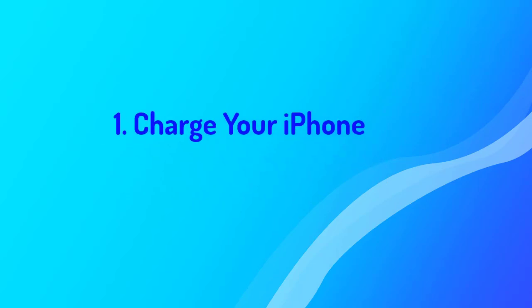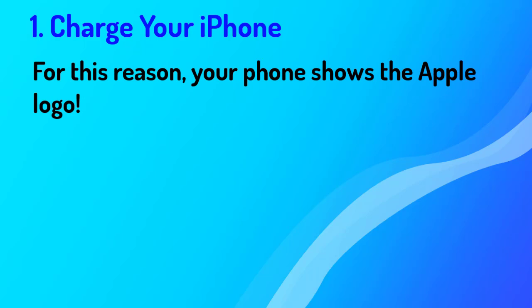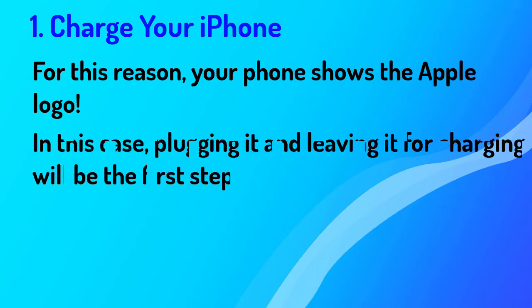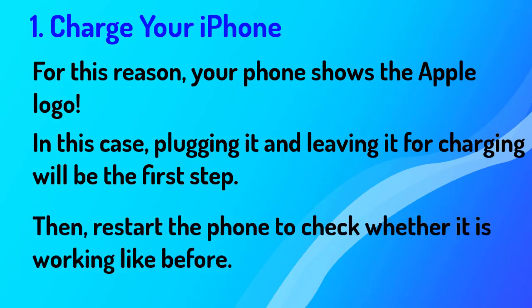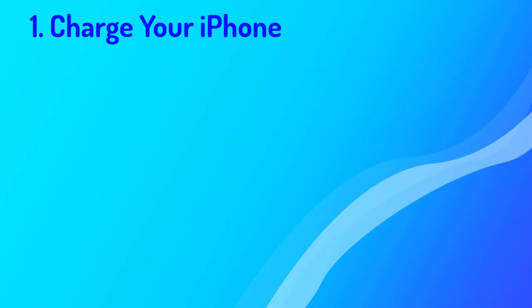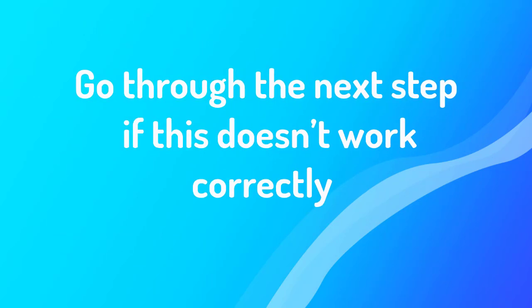Number one: charge your iPhone. Your iPhone will fail to boot up properly when it lacks adequate charge. For this reason, your phone shows the Apple logo. In this case, plugging it in and leaving it to charge will be the first step. Then restart the phone to check whether it is working like before. Go through the next step if this doesn't work.